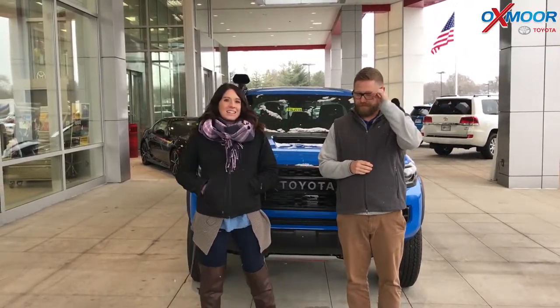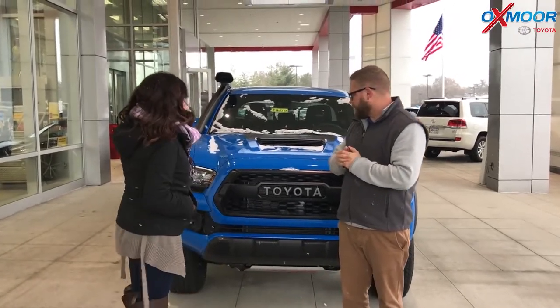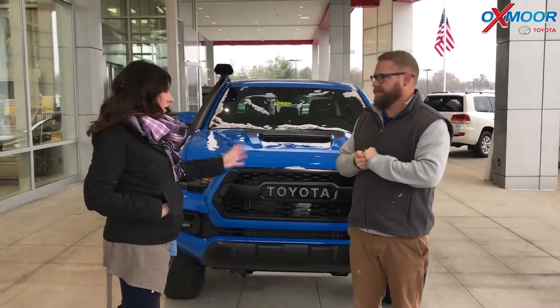Hey everyone, this is Gabrielle with Oxmoor Auto Group. Today I'm here at Oxmoor Toyota with Chuck. Now Chuck's going to go over a couple things — this is the 2019 Toyota Tacoma TRD Pro in this beautiful Voodoo Blue color. Chuck, if you just want to tell everybody a little bit about this vehicle, that would be awesome.